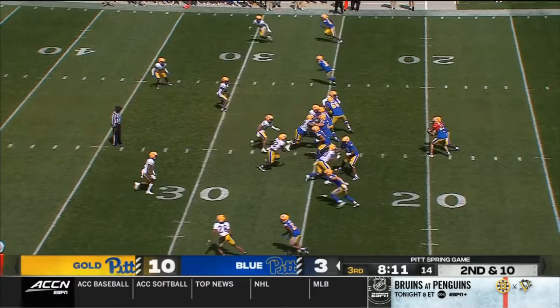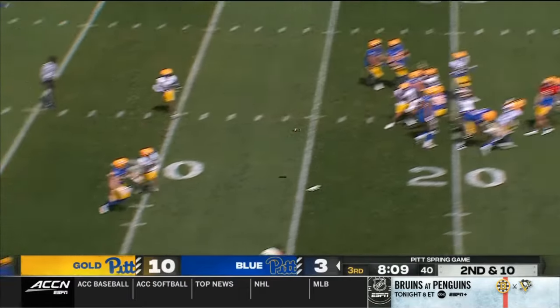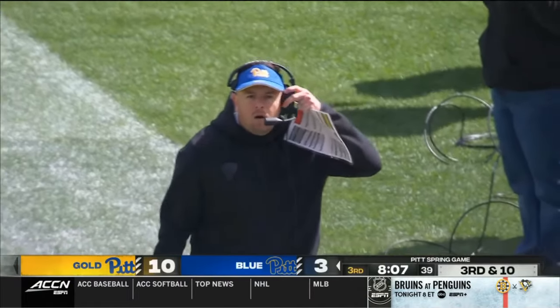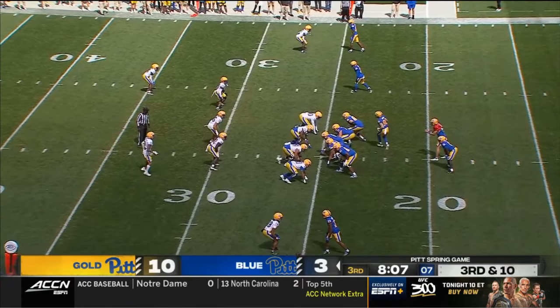C.J. Lee is not suited up for the scrimmage — he and Rafael Papi-Williams, the two receivers who aren't playing. And for this scrimmage, there's also a promising young freshman defensive lineman not playing.